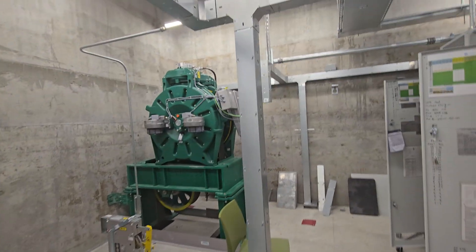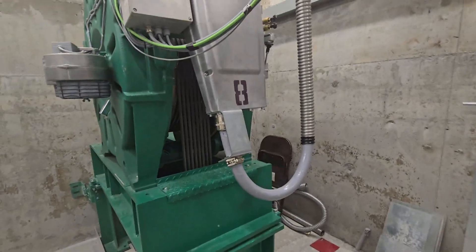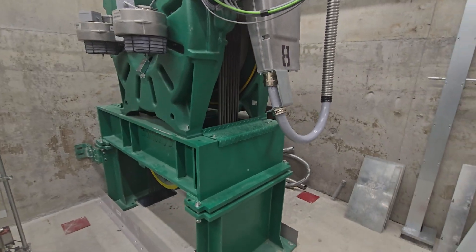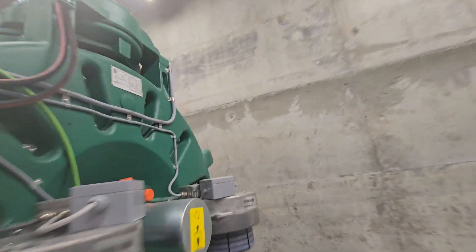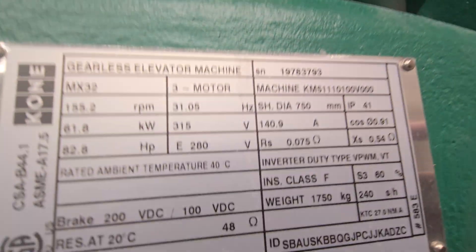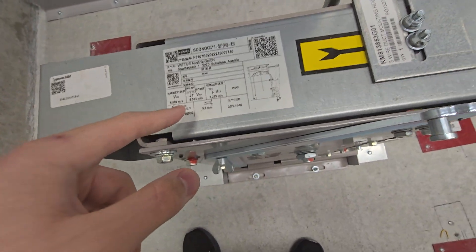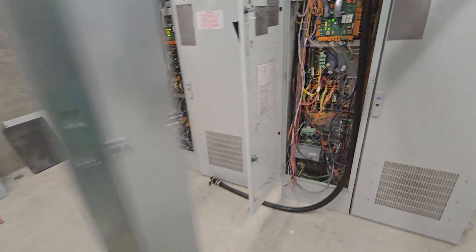Look at this. Wow. These things are monsters. These things accelerate so slow they barely get up to speed. I noticed that. MX-32 — the governors will tell you the speed they go. They go six meters a second, so they're 1,200 feet per minute.